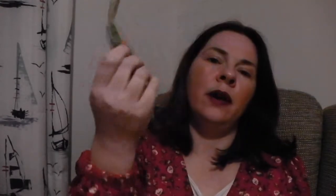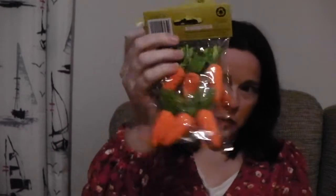They also had some carrot decorations. I got a couple of packs of these — they're to go with my book if I do another book signing, but they're also quite nice for Easter decorations generally.